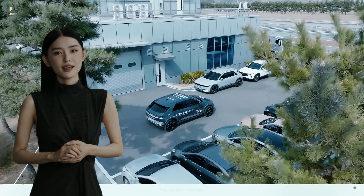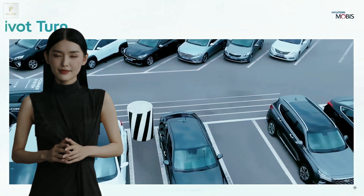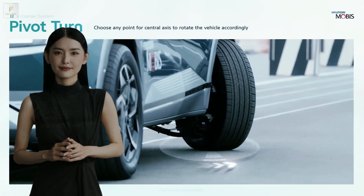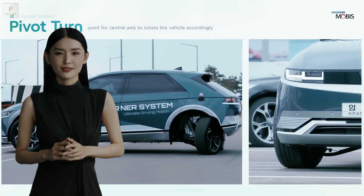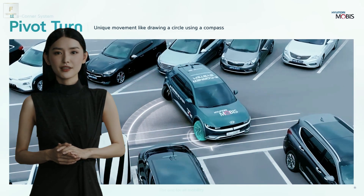But wait, there's more. Hyundai e-Corner unveils the art of the zero turn — a U-turn without the unnecessary drama. Watch as the Ioniq 5's wheels spin in opposite directions, making the car pirouette in place. It's the kind of maneuver that'll leave you breathless in a tight parking lot.